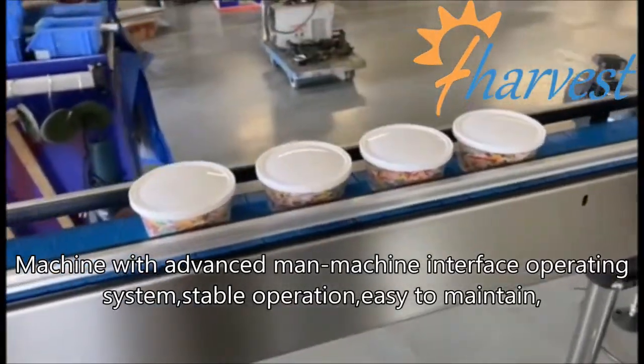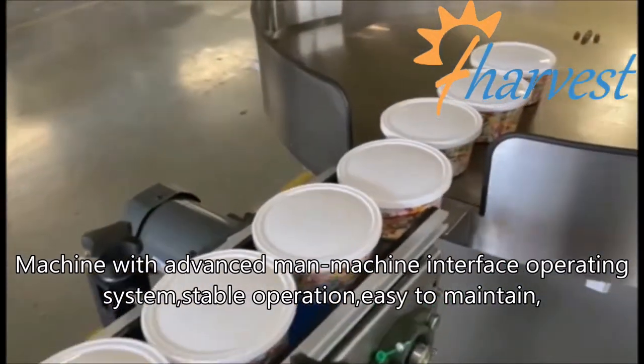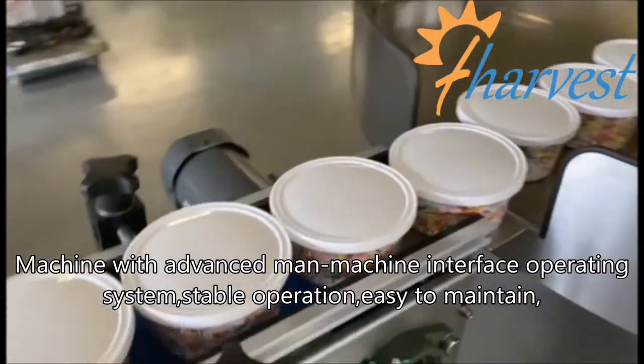Machine with advanced man-machine interface operating system, stable operation, easy to maintain.